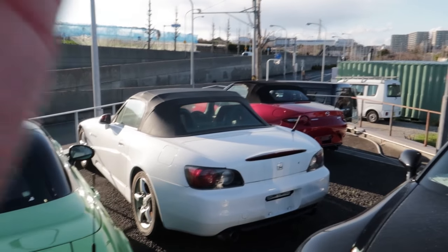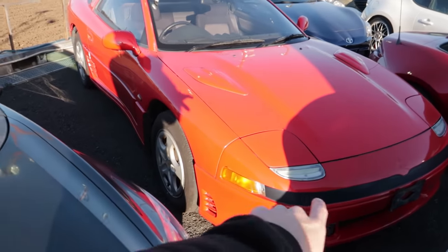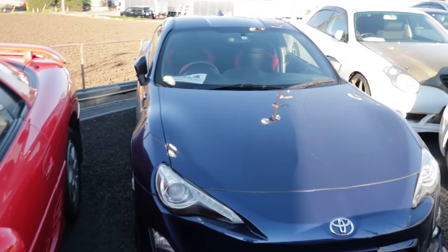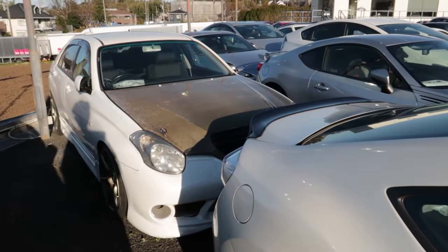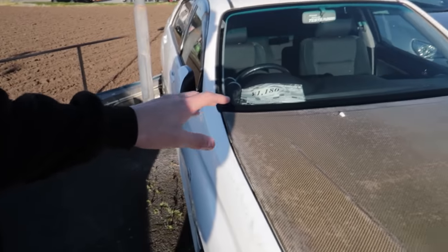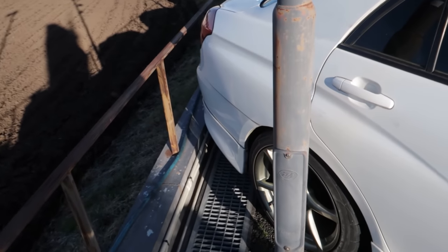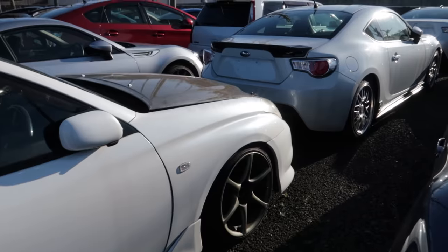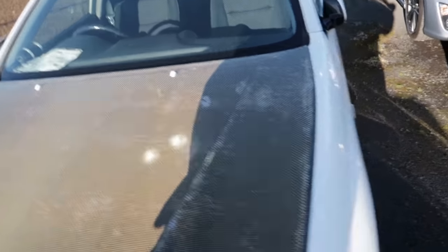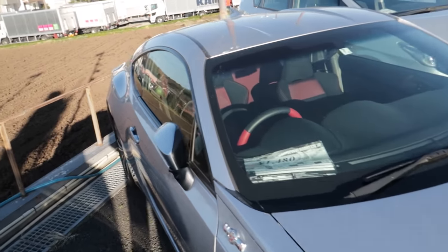Let's get back to today's video. I'm going to start in this back corner and work our way all the way up. One thing I spotted was this, which I believe is either an FTO or GTO — I can't remember exactly what they're called here in Japan. This GT86 doesn't have a price tag — it's under negotiation. But this one here, wow, that's actually cheap — about $11,000 USD. I love that it's literally on R34 GTR wheels. Pretty sure they've got a 1JZ in there. This GT86 they're selling for $14,000.